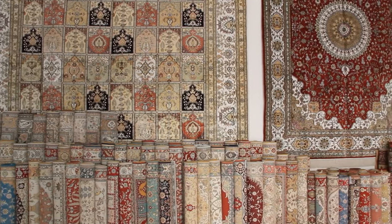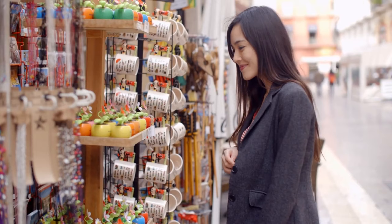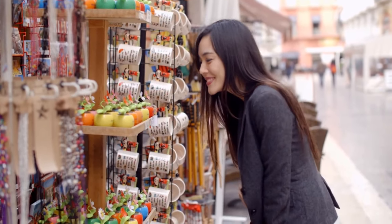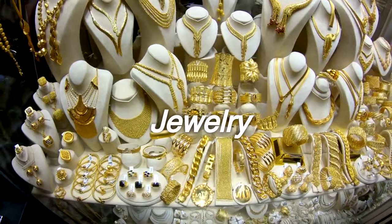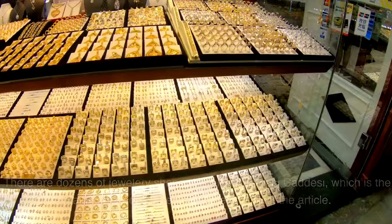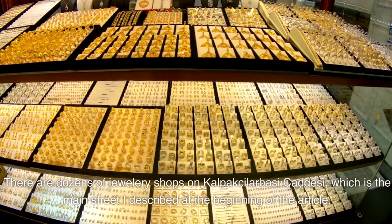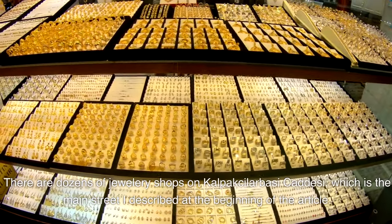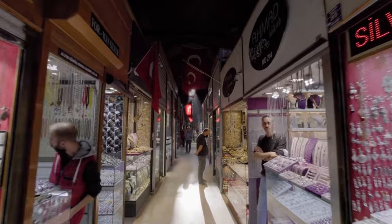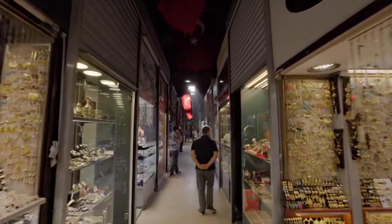Silk carpets and Iznik tiles that used to adorn Ottoman palaces are at the top of the list. On the other hand, you can find souvenirs for every budget. Jewelry is one of the major things that can be bought in the Grand Bazaar. There are dozens of jewelry shops on Kalpak Silabasi Judesi, which is the main street, and boutique design jewelry shops that are all very good at their jobs.